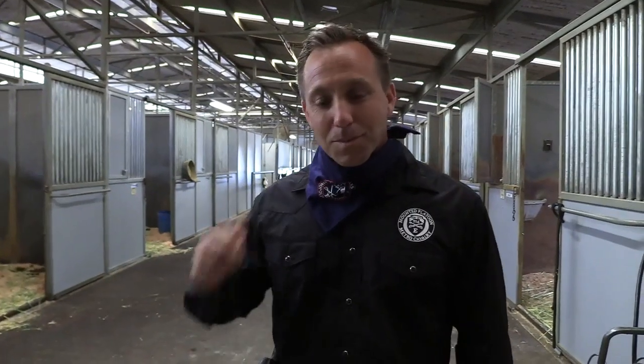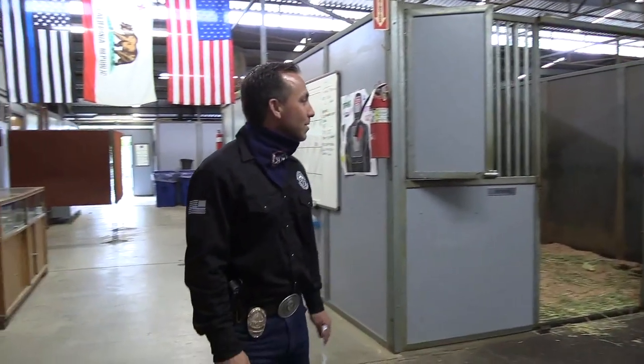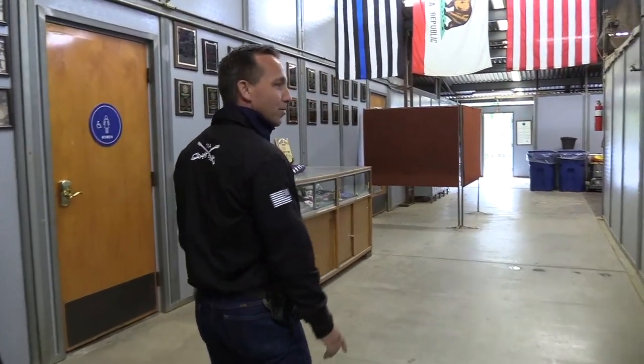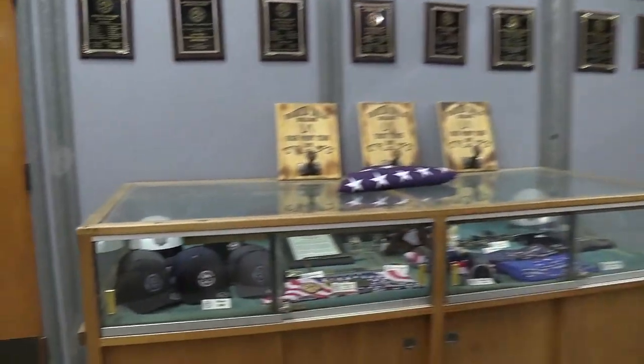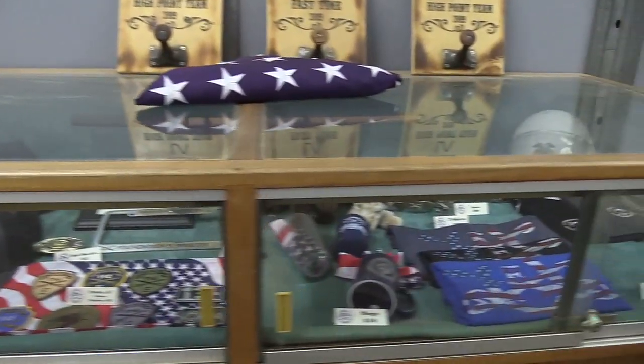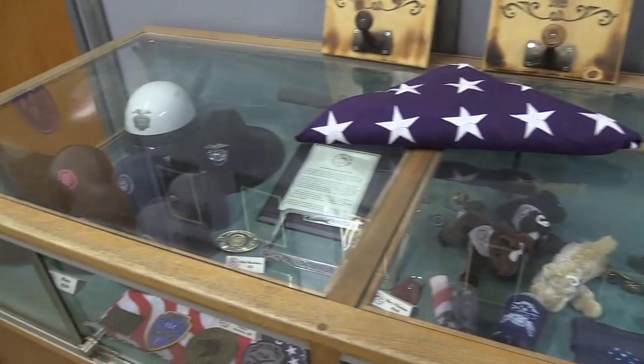Hey everybody, my name is Eric Coffey. I'm a police officer here with the mounted unit. I've been here for almost 12 years now, and I'm going to give you a tour of our barn. We're going to try to hit some of your questions that you asked us on Facebook. This is some of the stuff that we sell at our huge events that happen a couple times a year.